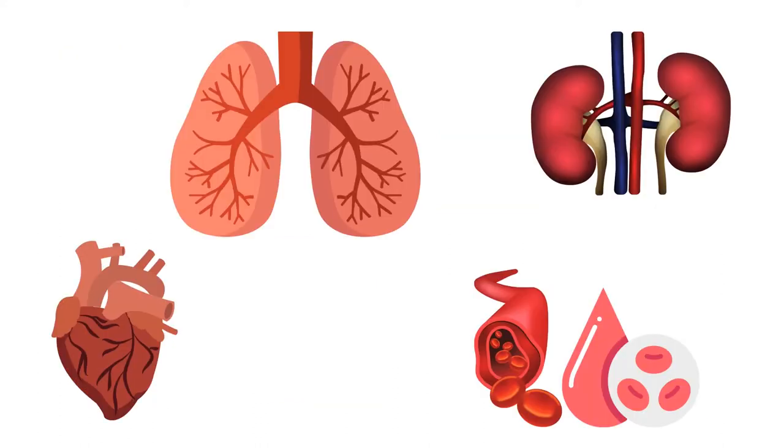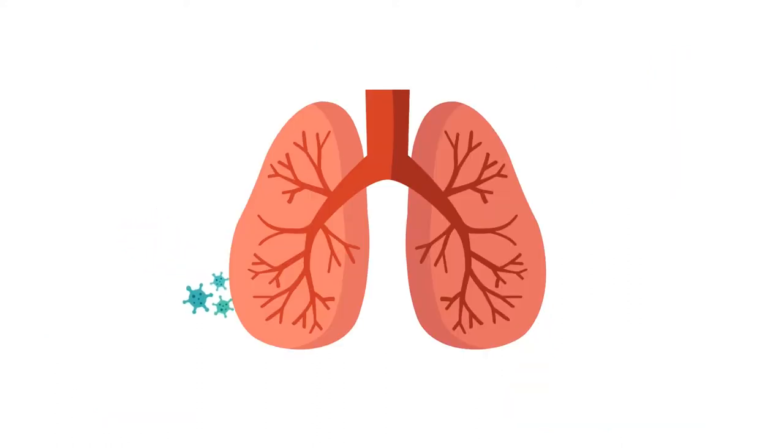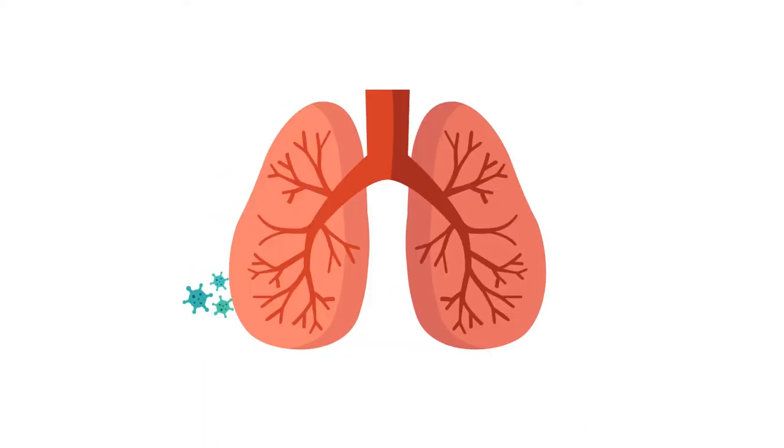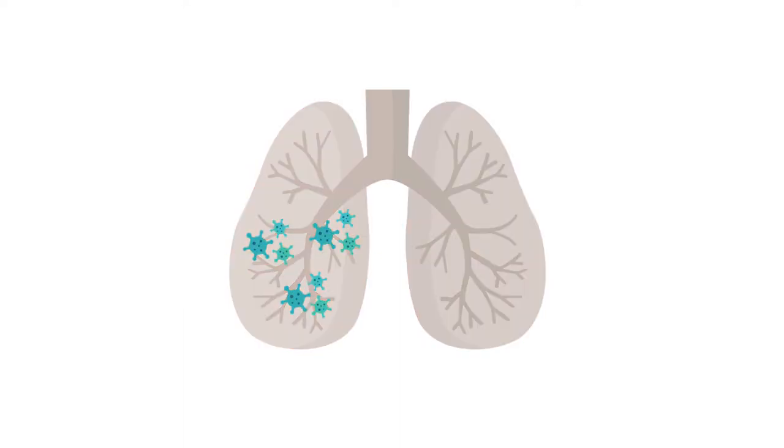The most common and severe symptoms affect the lungs, kidneys, heart, and blood. The virus is able to infect these organs because they have receptors that enable the virus to attach to them, invade, make copies of themselves, and potentially kill those organ tissues.